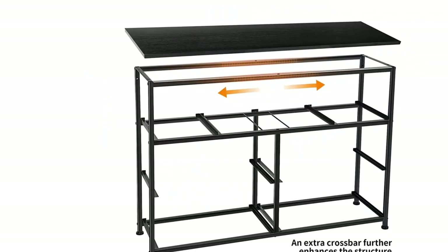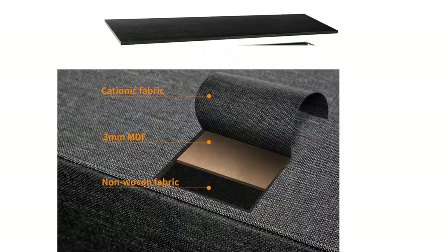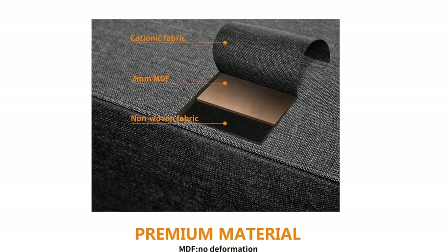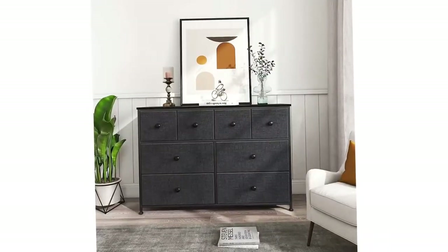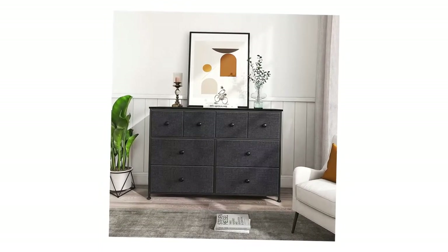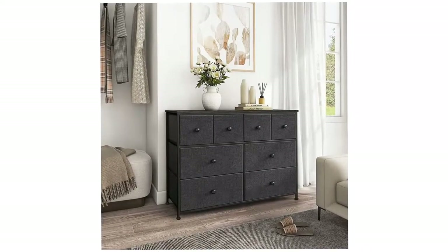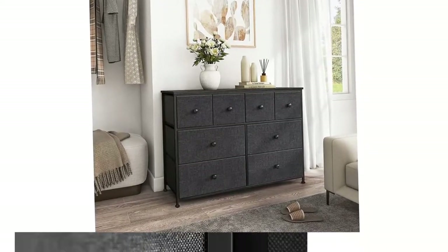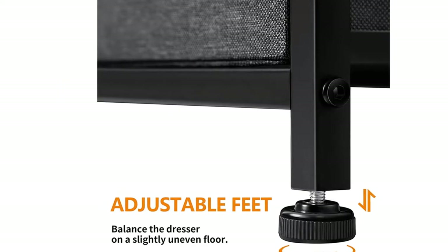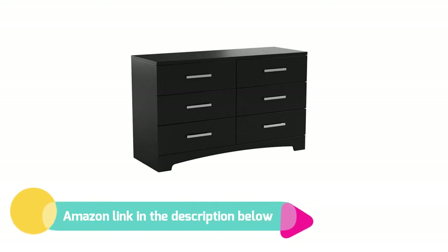The Gramercy 6-Drawer Double Dresser has a modern look and blends in easily with any decor. The contemporary lines are softened by a slightly curved kick plate, and straight metal handles add character and value to the furniture. The neutral, modern style makes it suitable for men's, women's, or kids' bedrooms, providing plenty of storage space in this attractive piece of furniture. If you like this product, please check out the Amazon link in the description below.